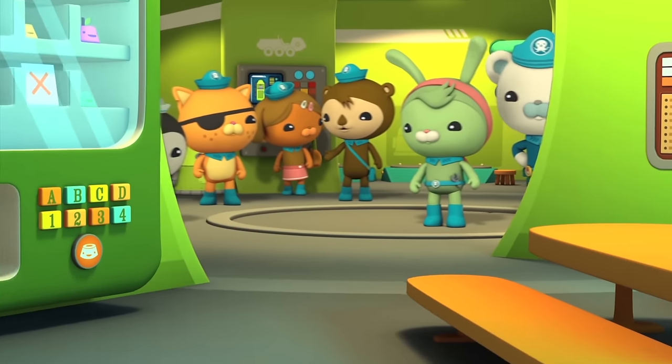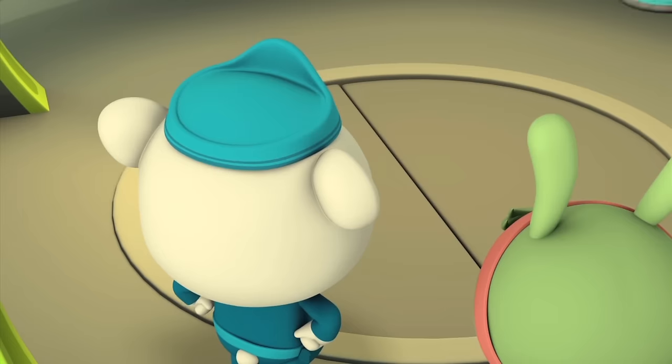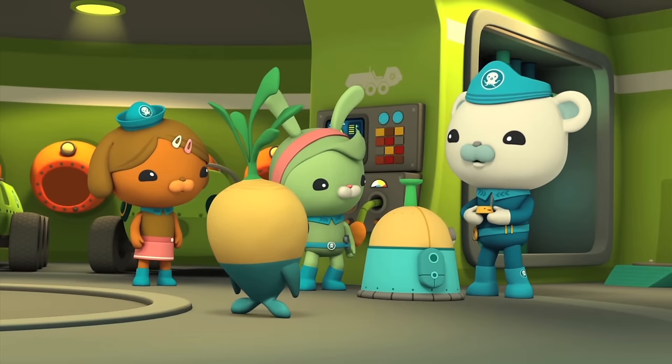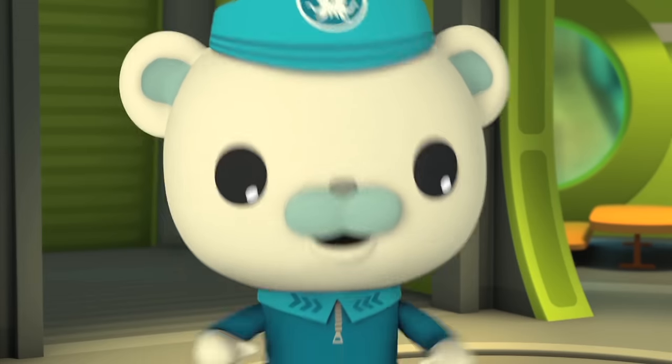There's even a Veggie Bot to pass out kelp cakes. The Veggie Bot! Oh, thank you Veggie Bot! No more kelp cakes for me, thank you. Ow!